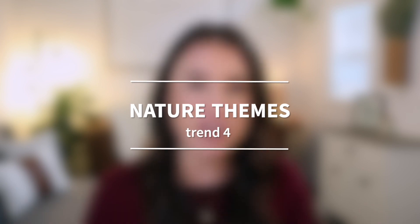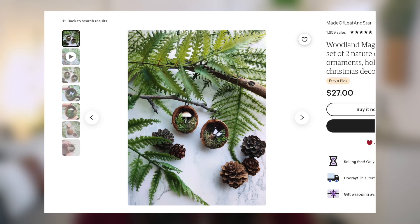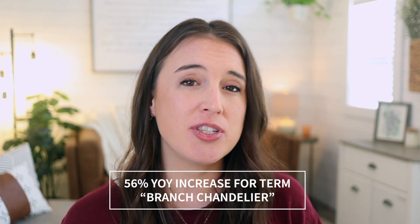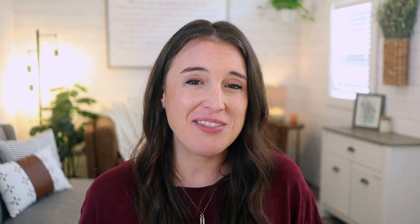Let's talk about the trend of nature themes. People have been loving bringing nature into the home by incorporating it into their home decor — think dried flowers, botanical pieces, woodland themes, branches, animals, specifically holiday-type animals like bears and moose and deer. Anything that incorporates nature into your product is definitely going to be a winner. There's been a 56% year-on-year increase in searches on Etsy containing the term 'branch chandelier.' Even if you don't sell a branch chandelier, think about how you could incorporate that aesthetic into your digital designs or photo staging.